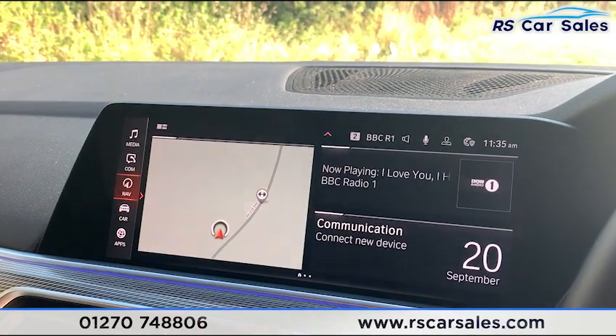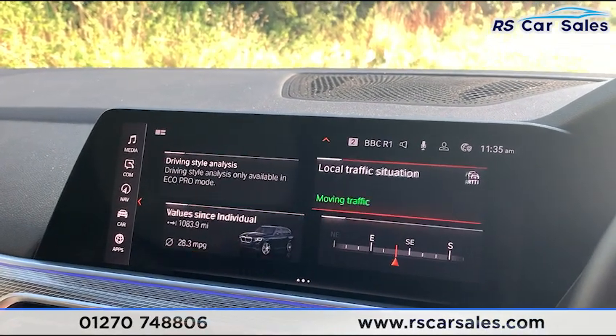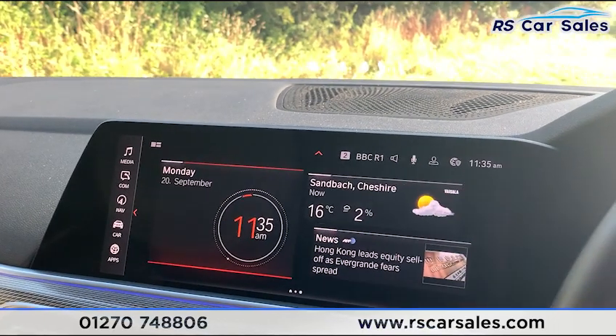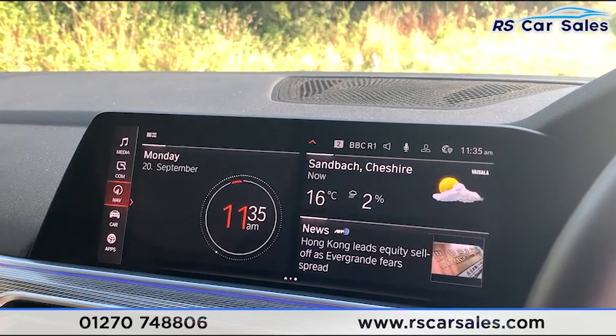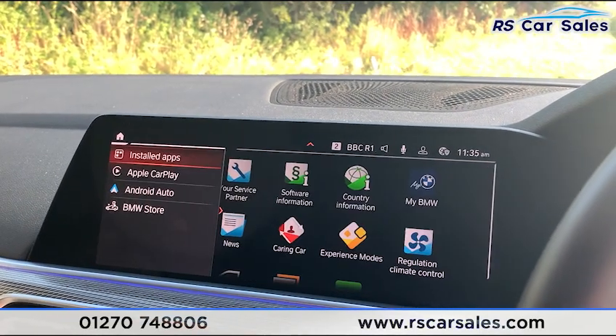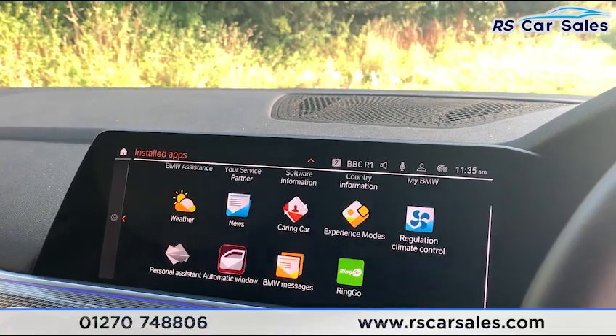Pressing home and scrolling across, you have access to various functions including driving style analysis, date and time, weather, and news. Going down to apps, you can find Apple CarPlay and Android Auto, along with a range of other apps.